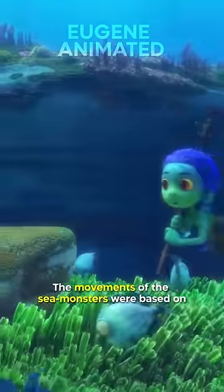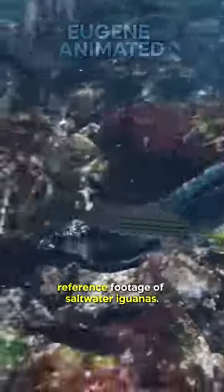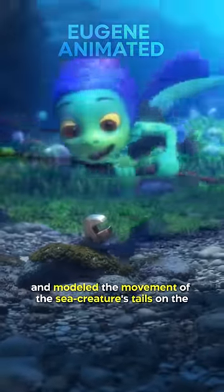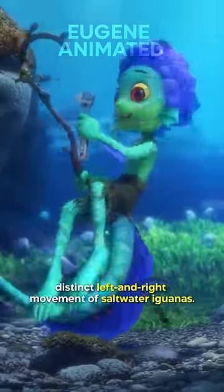Did you know in Luca, the movements of the sea monsters were based on reference footage of saltwater iguanas? The animators studied the way these reptiles swim, and modeled the movement of the sea creature's tails on the distinct left and right movement of the saltwater iguana.